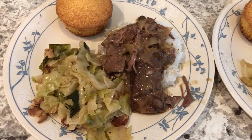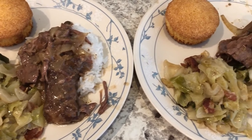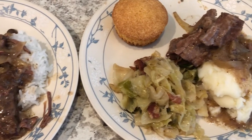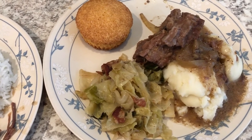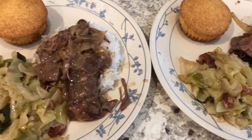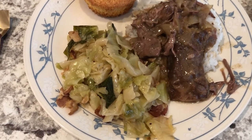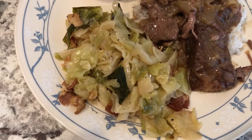Hey guys, welcome back to another week of What's for Dinner. My name is Andrea with Food Inventory Adventures in Food. We are all about the food on our channel - we do recipes, grocery hauls, taste tests, and What's for Dinner. Our What's for Dinner videos come out on Tuesdays, so for dinner tonight we are having some fried cabbage and some pot roast that I made in the crockpot.